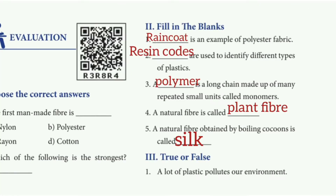Fill in the blanks. 1st: Dash is an example of polyester fabric. Answer: drain coat. 2nd: Dash are used to identify different types of plastic. Answer: resin codes. 3rd: A dash is a long chain made up of many repeated small units called monomers. Answer: polymer. 4th: A natural fiber is called dash. Answer: plant fiber.